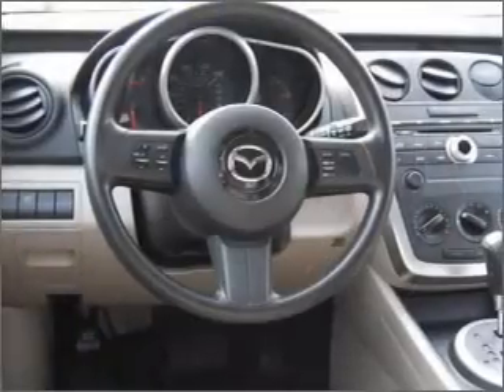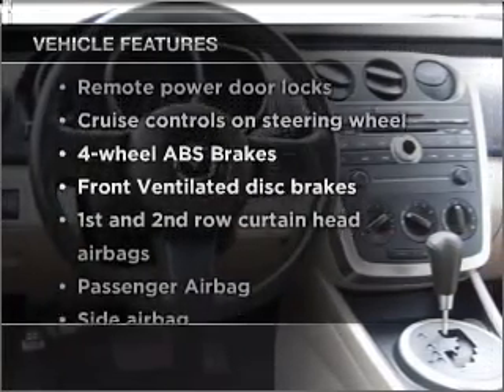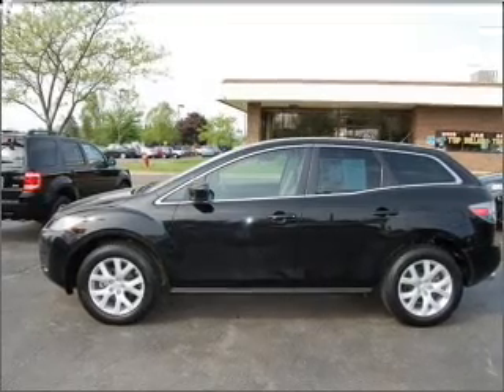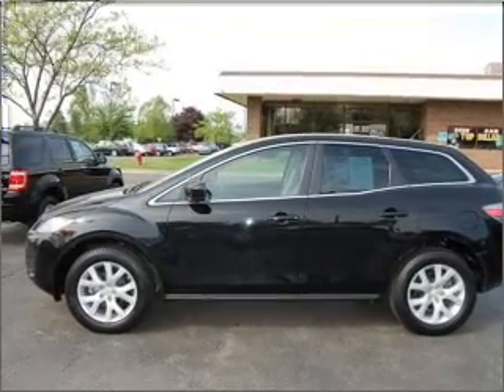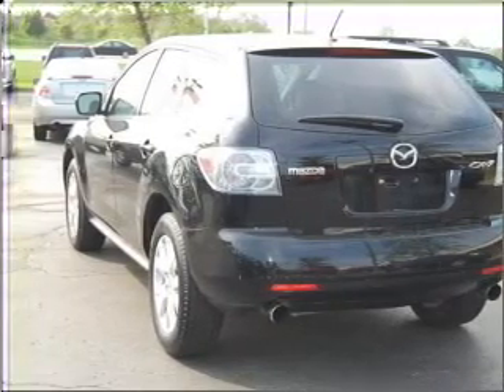Anti-lock brakes help you bring your vehicle to a safe stop. Plus, enjoy these notable features included in this vehicle: air conditioning, power door locks, power windows, power steering, cruise control, power mirrors, an AM-FM stereo with a CD player, and an adjustable tilt steering wheel.